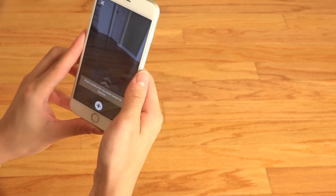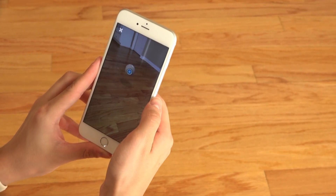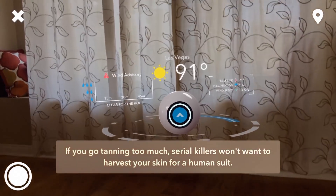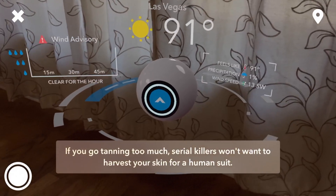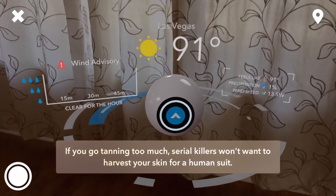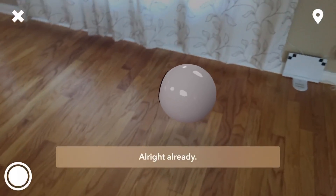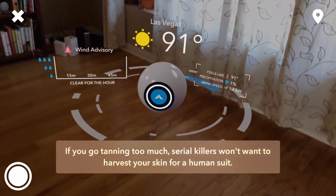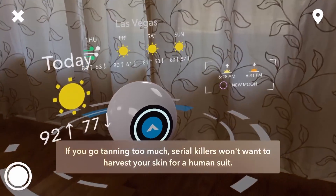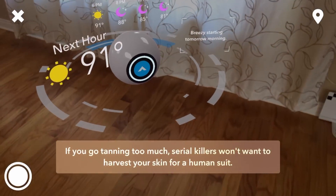Next up, one of my favorite AR apps that actually has a useful purpose — to tell you the weather. This weather app called Carrot displays the weather in a virtual reality way. It has this little guy follow you around and talk to you, and he actually says some funny little things sometimes — like warning you that if you go tanning too much, serial killers won't want to harvest your skin for a human suit. It's a funny little guy where you can make him move around the room, and you can swipe between a couple of pages to see more information. It's just amazing how close up you can get and how well the camera still tracks the device.